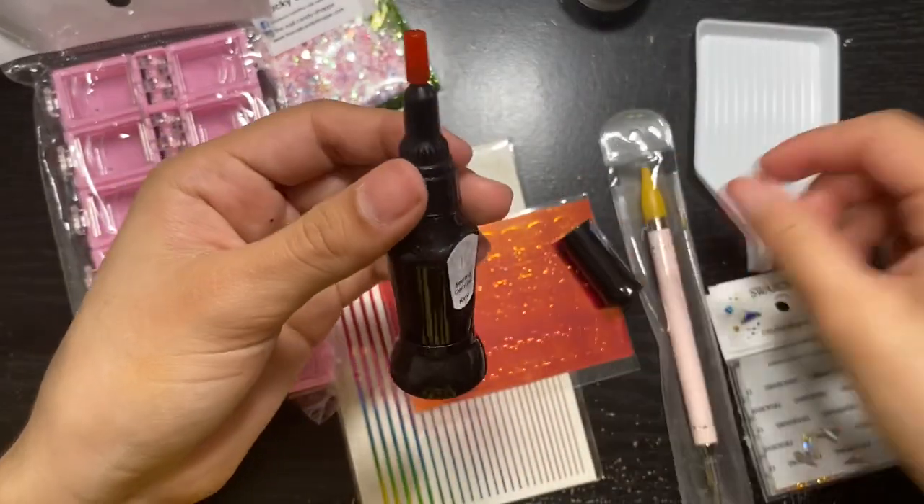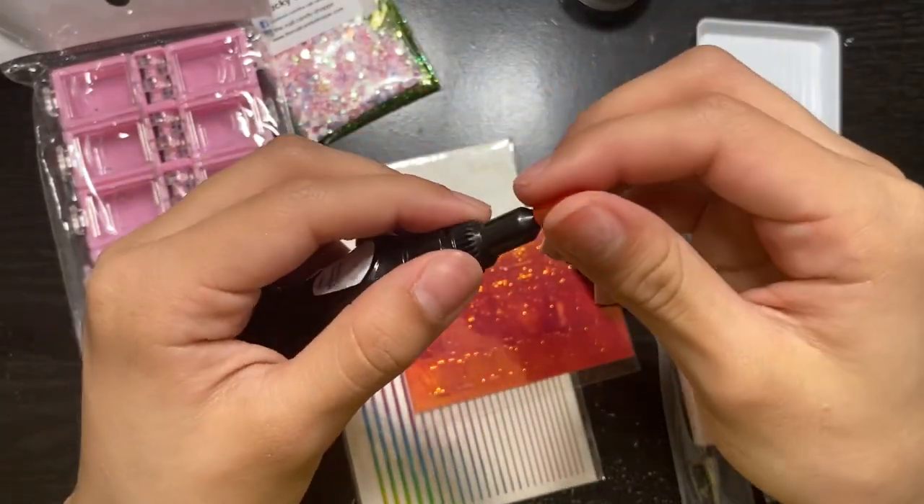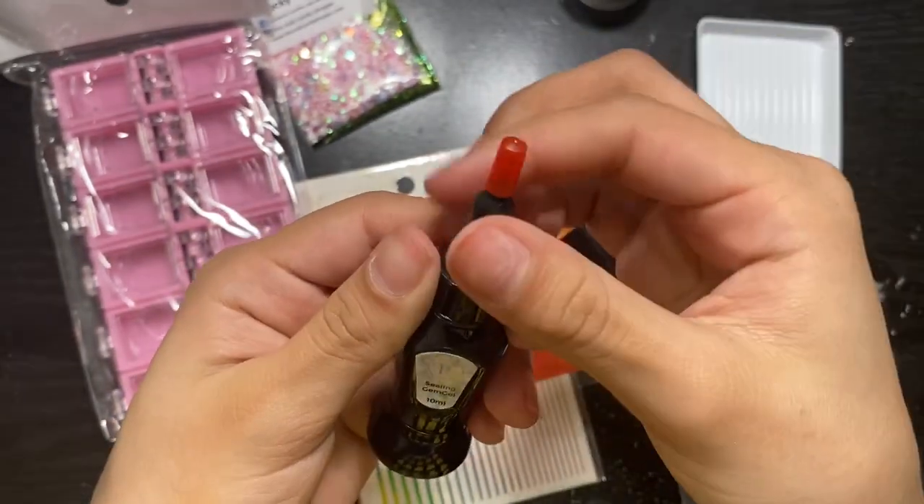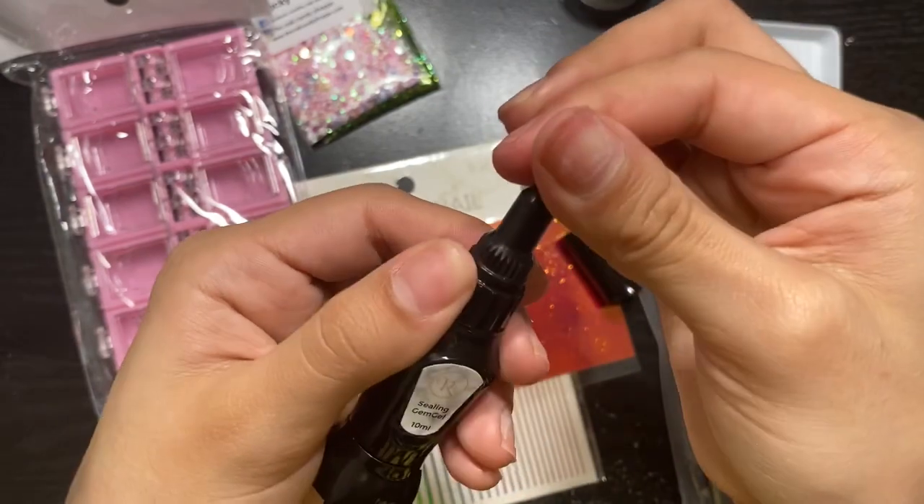What is this? I'm already unscrewing it — wait, am I supposed to open it? I don't want to open it. I'm whispering — what is going on?